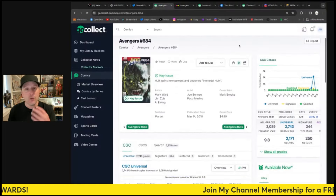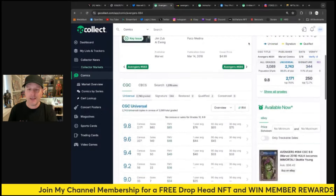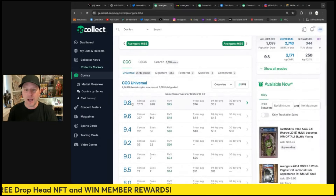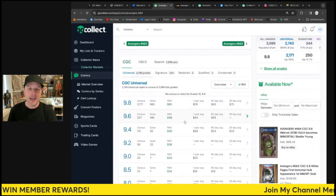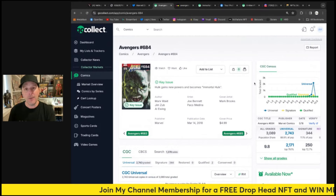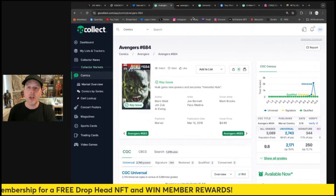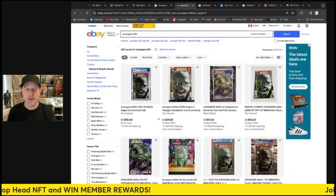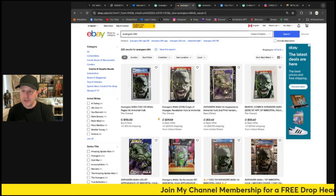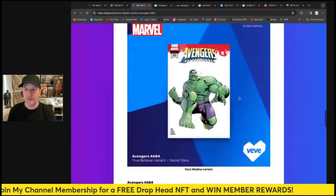In print, this isn't worth a ton of money, so it's going to be worth more here on Veve than in print, which is quite amazing — especially those secret rare, ultra rare, and rare variants. A 9.8 graded copy goes for $85 USD, and there are almost 3,000 graded, so it's a very popular book but not worth a ton at this moment. You can go over to eBay and pick up a 9.8 — there's one listed for about $110 Canadian plus shipping.